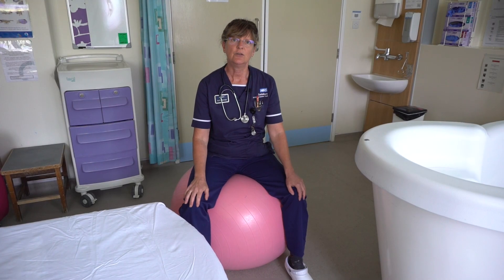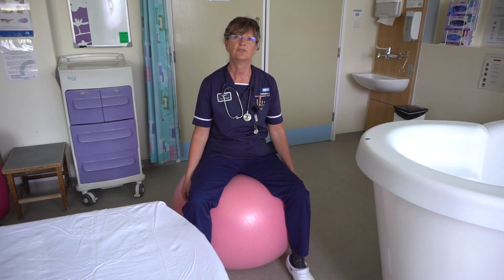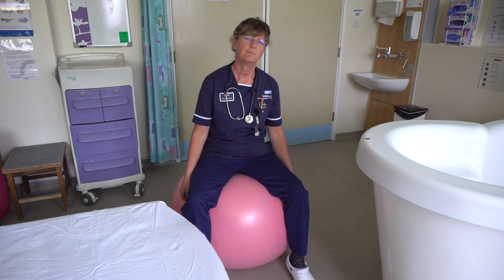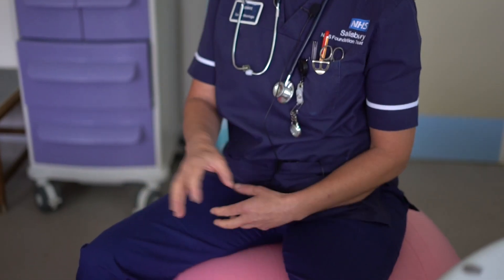The best thing you can do is open up your pelvis and sit in forward-facing positions to try and bring that back round. A birthing ball is always good, or you can sit facing the other way on a chair, you can lean over a sofa, and when you're either reading or looking at your phone, try and do it with your knees open so that your pelvis has lots of space for the baby to turn.